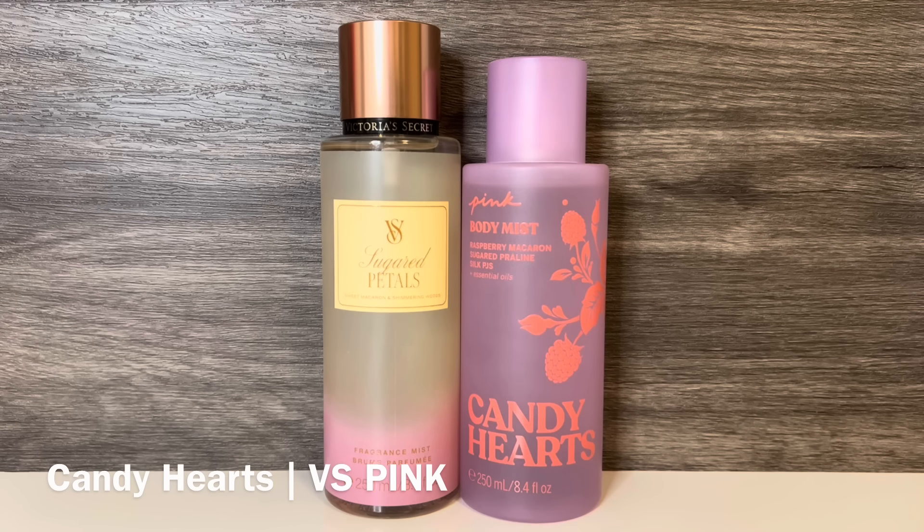Next is VS Pink Candy Hearts, which has notes of raspberry macaron, sugared praline, and silk PJs. This is a really sweet scent with prominent raspberry, followed by the praline. It has a sweet gourmand quality, but the macaron is subtle and feels sort of powdery and more candy-like than cookies. These share the macaron, but Candy Hearts is more fruity and candy-sweet, while Sugared Petals has a softer, more baked goods sort of sweetness.